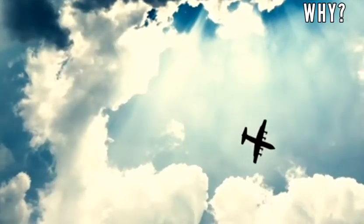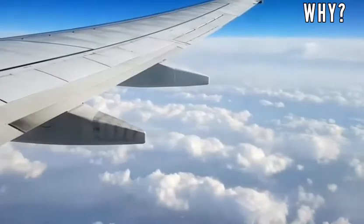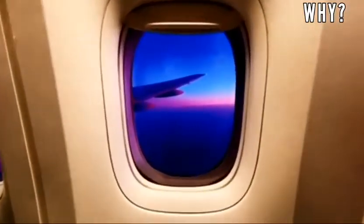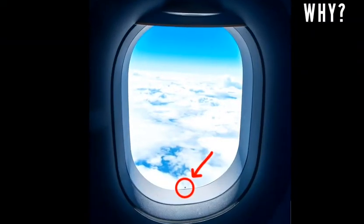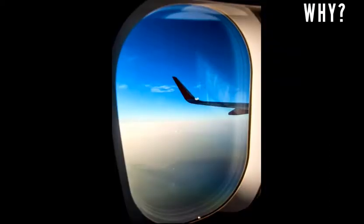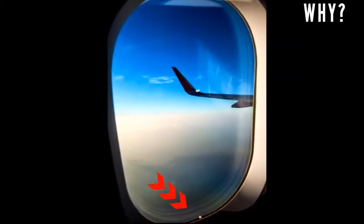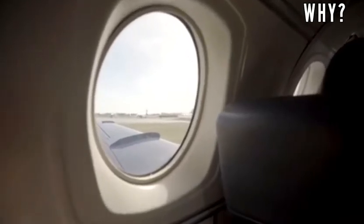Hello friends, many times we travel via airplane and this is the best travel route by which we enjoy the beautiful scenery of nature from the sky. But when you see clouds, sky, earth and other beautiful things through the window, have you ever noticed the small hole at the bottom of the window? If no, then don't worry, we are here to reveal the secret of this small hole.